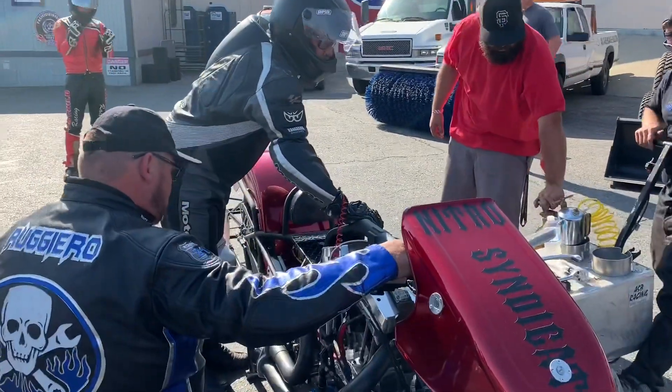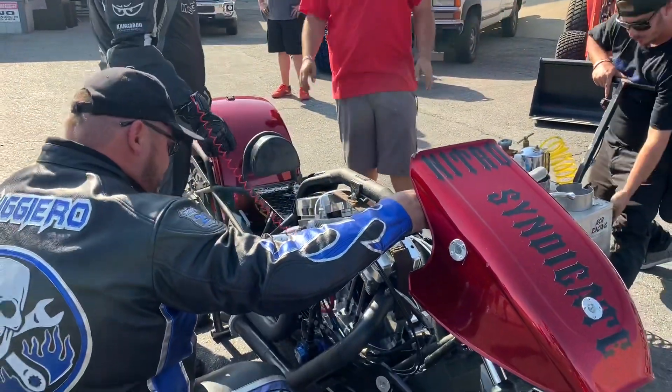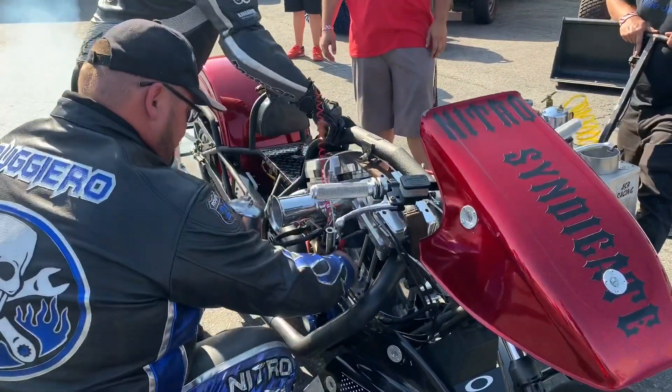Motorcycle fans, you've come to the right place for some incredibly quick, rapid action. We're going to show you 10 of the quickest bikes on the West Coast.